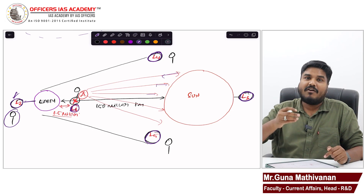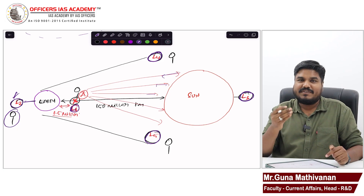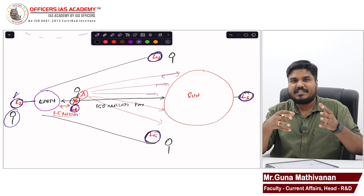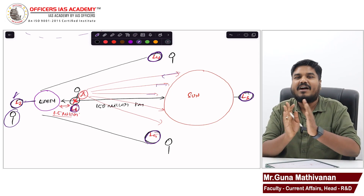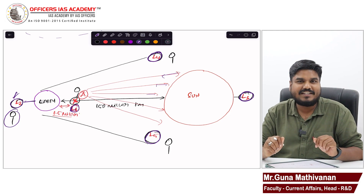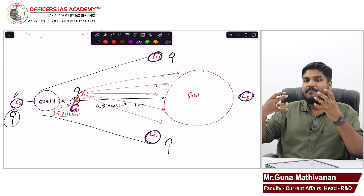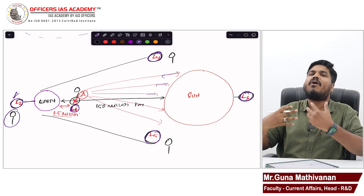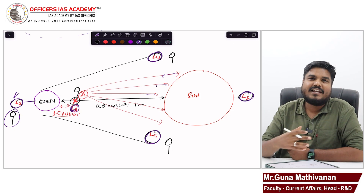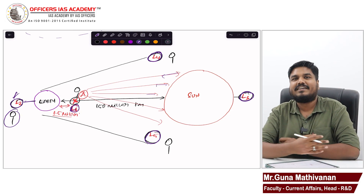We are keeping the spacecraft almost 15 lakh kilometers away from the Earth, and that is why we have chosen the Lagrange point. Two advantages: first, at the Lagrange point, the Aditya mission will not be disturbed by the gravitational pull of Earth or Sun. Second, at that farther distance, the mission can absorb all the radiations coming from the Sun and can find solutions to all the puzzles explained before.